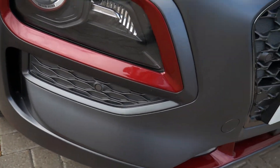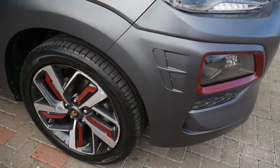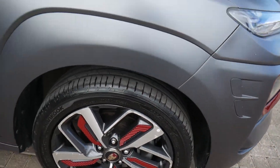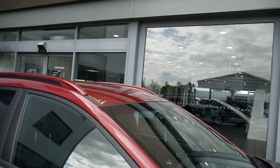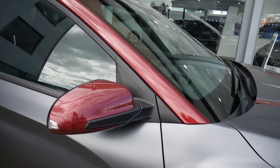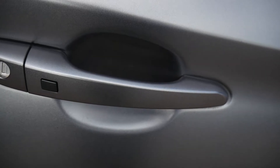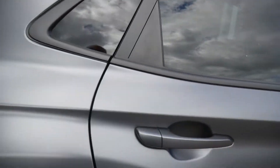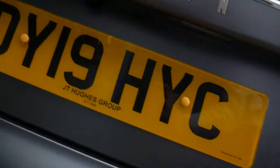It's got front parking sensors, LED daytime running lights, and alloy wheels. It has the matte grey with the purple roof — a really nice colour combination. There are buttons on the door handles at the front for the keyless entry, and privacy glass in the rear. Around the back there are rear parking sensors and camera.